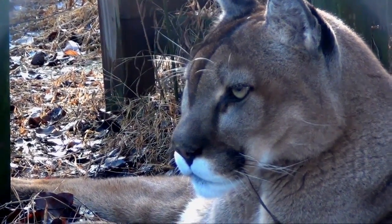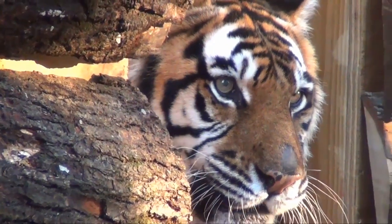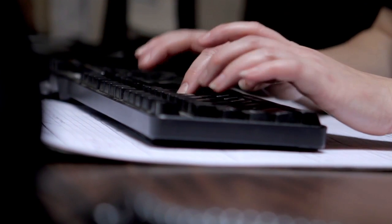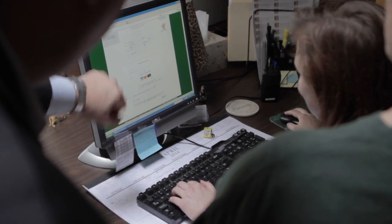Volunteers want to be feeding the animals, doing enrichment, maintaining the grounds, building habitats — all of those kinds of things. And volunteers spend over 1,500 hours a year just doing data entry. We're so grateful to Aparo and Accenture because this is something that will be unique for an organization our size to have this technical capability.